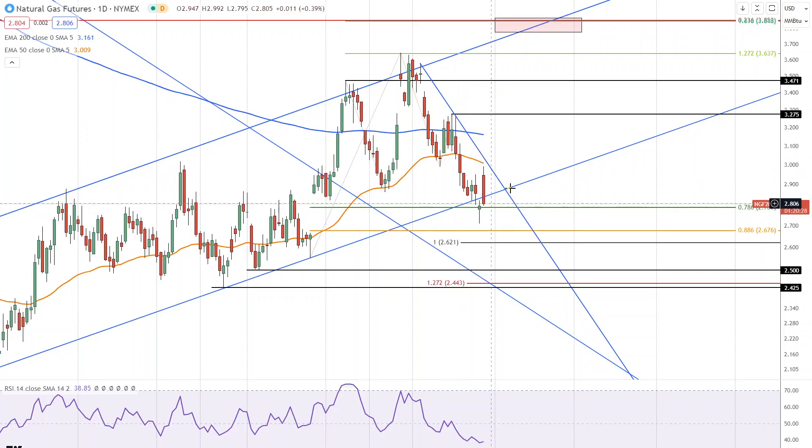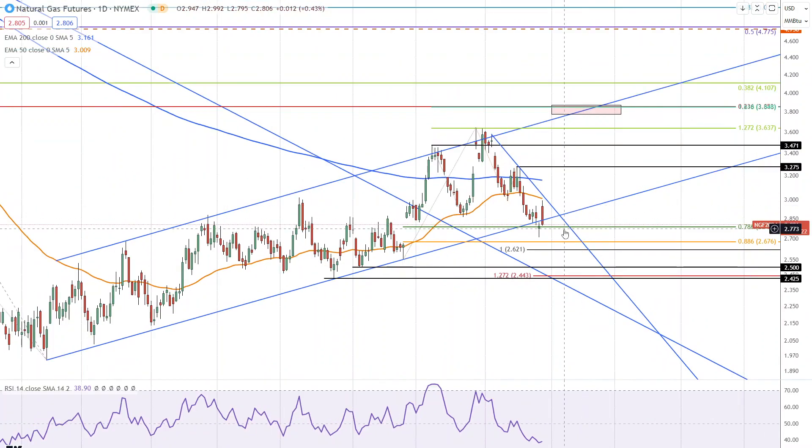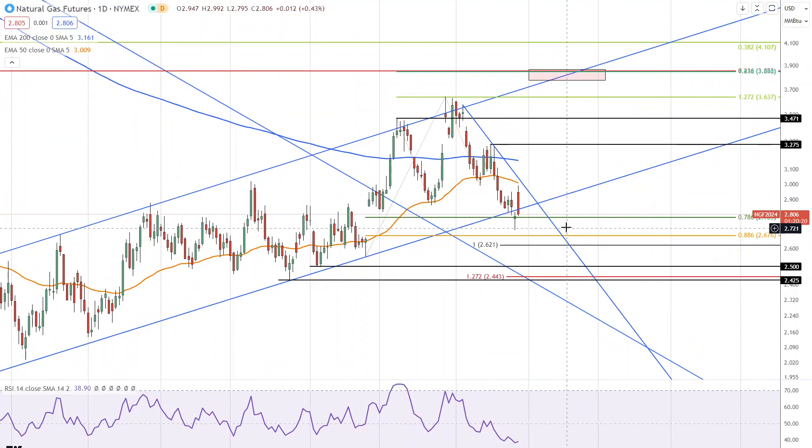Now it is on track to close below the uptrend line, which is not particularly bullish in any way whatsoever. We'll have to see what happens next to figure out what's going on with natural gas. Obviously volatility is increasing given today's price action, but so far we do have a bullish reversal that is holding off yesterday's low.